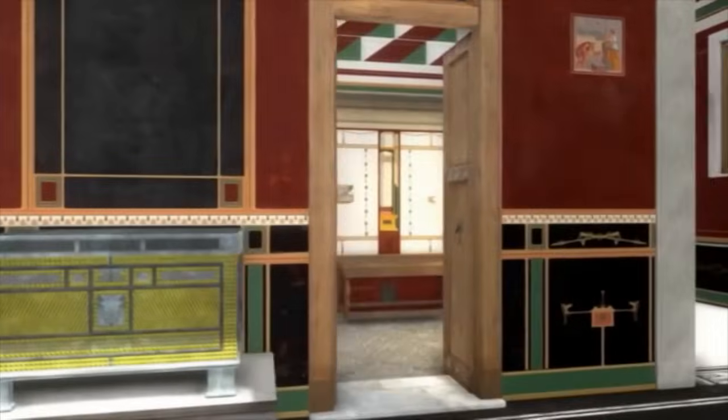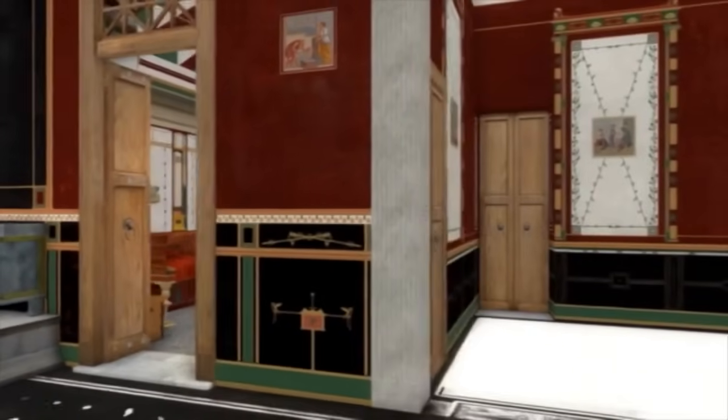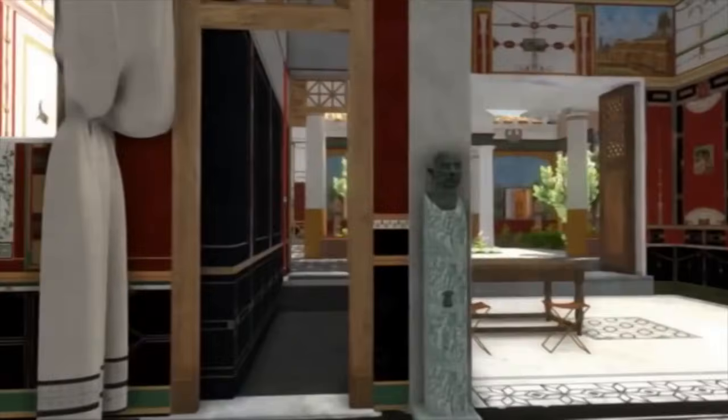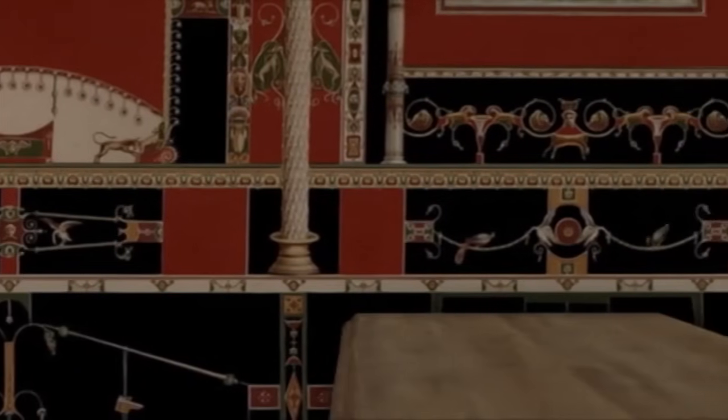Look at the cleverly built light intake here. This is what allowed people to work here during daytime. This is the working room of the family father, called the tablinum, and this is why we placed a table here to mark the case. It is the most beautifully decorated room in the house, to mark the status of the owner.